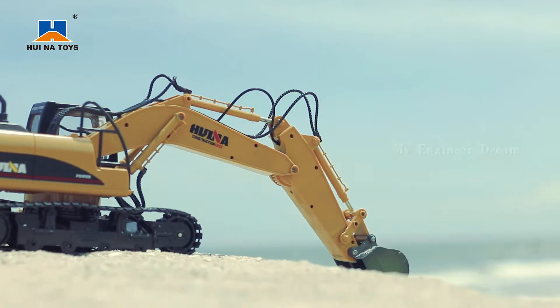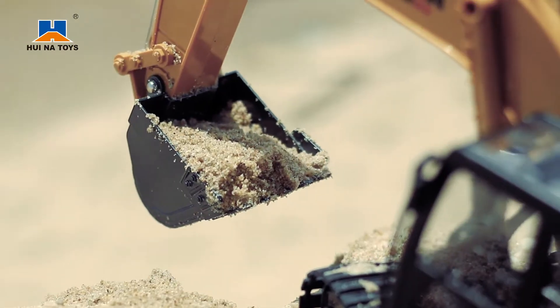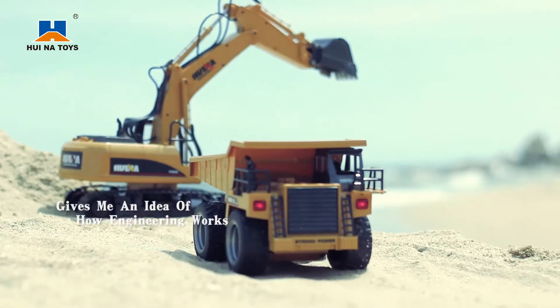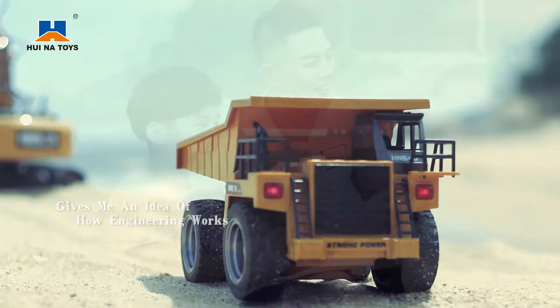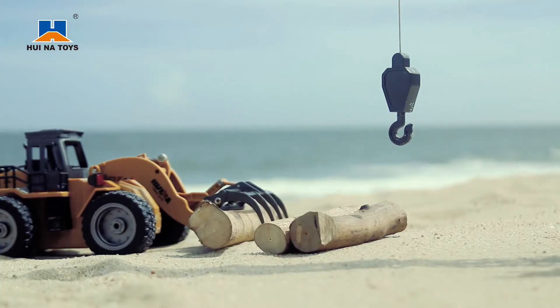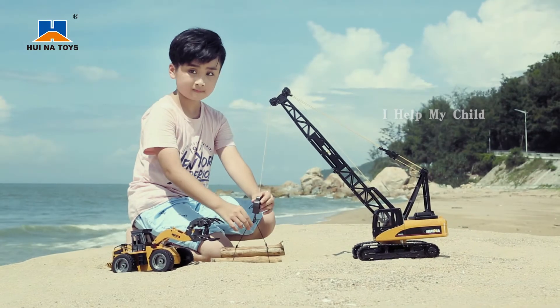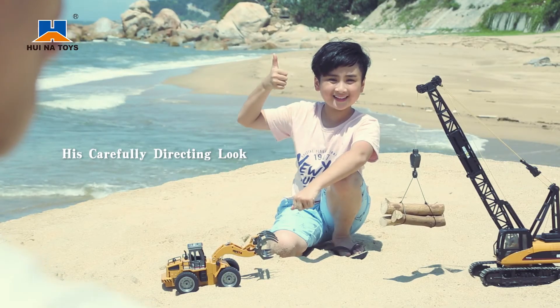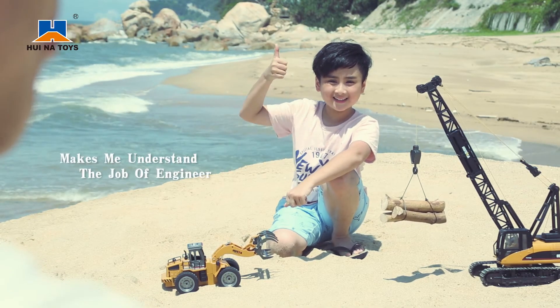My engineering dream begins with experience. The remote engineering alloy model gives me an idea of how engineering works. I help my child realize his dream in advance. His carefully directing look makes me understand the job of the engineer.